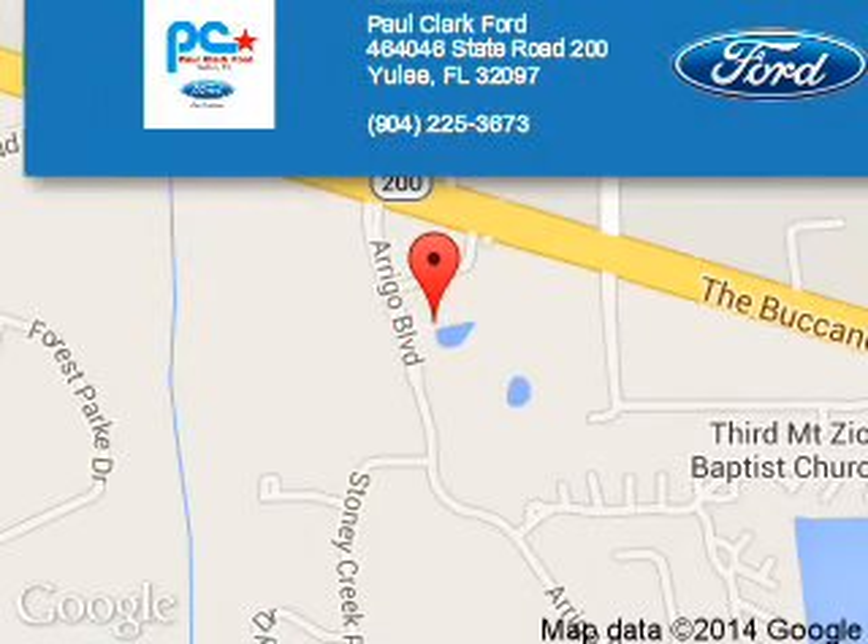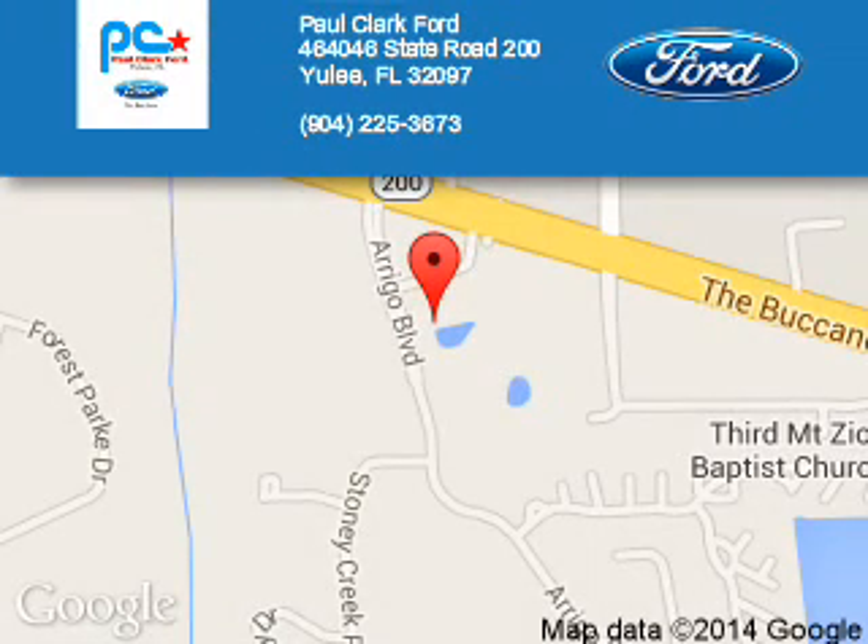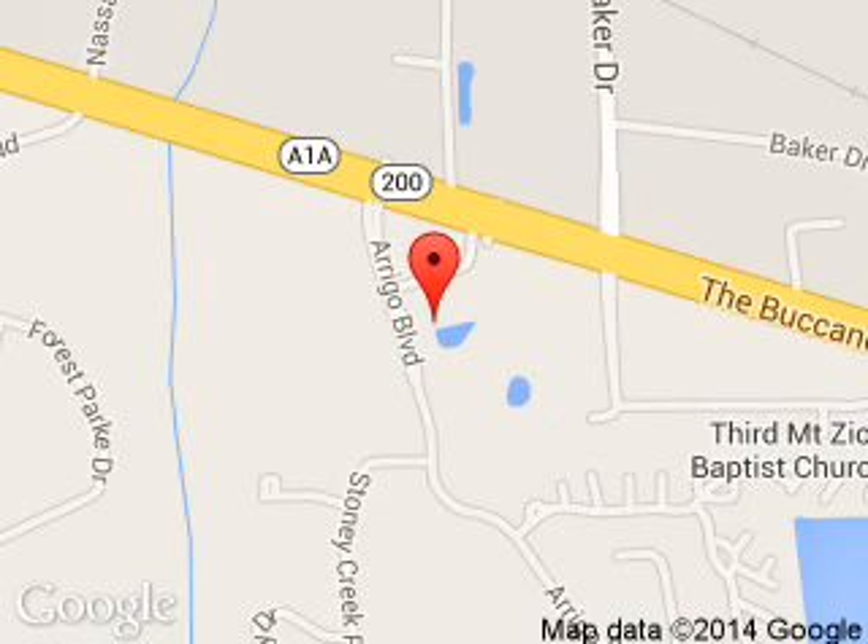Paul Clark Ford is dedicated to doing everything possible to ensure that the experience you have selecting your next vehicle is a pleasant one. We are located at 46464046 State Road 200, Yulee, Florida 32097.